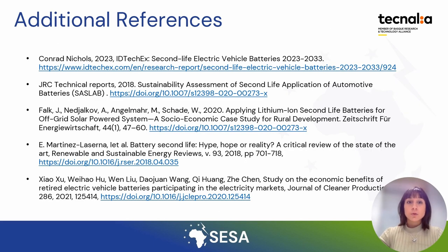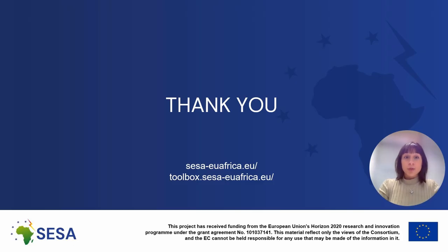On this slide, you have some additional references and further material that you can consult for more information. Thank you very much for attending this course and lesson. I hope you find this information interesting and useful for your work. Please contact us if you have any questions or need more information.